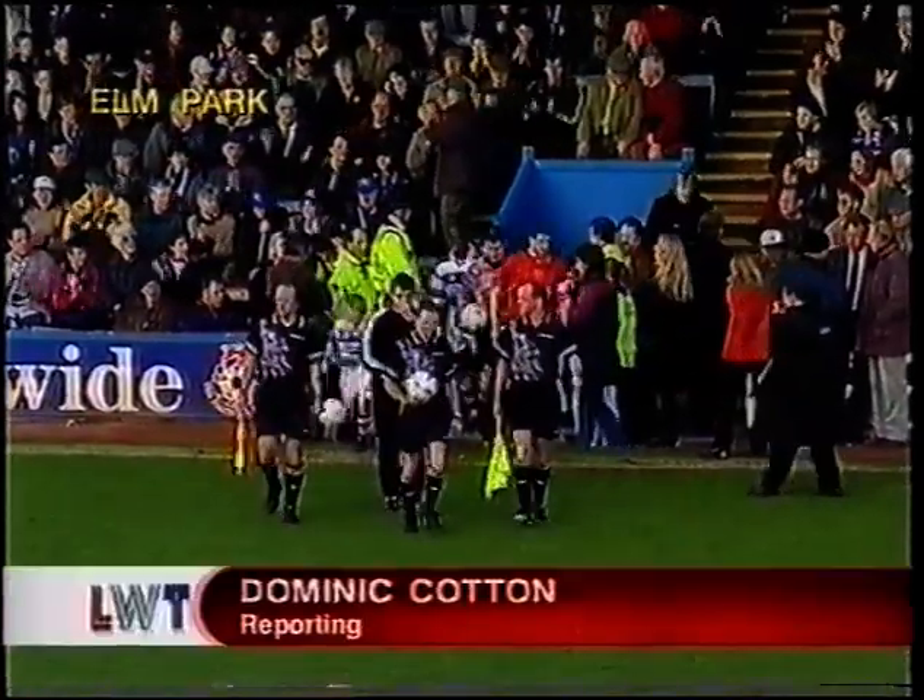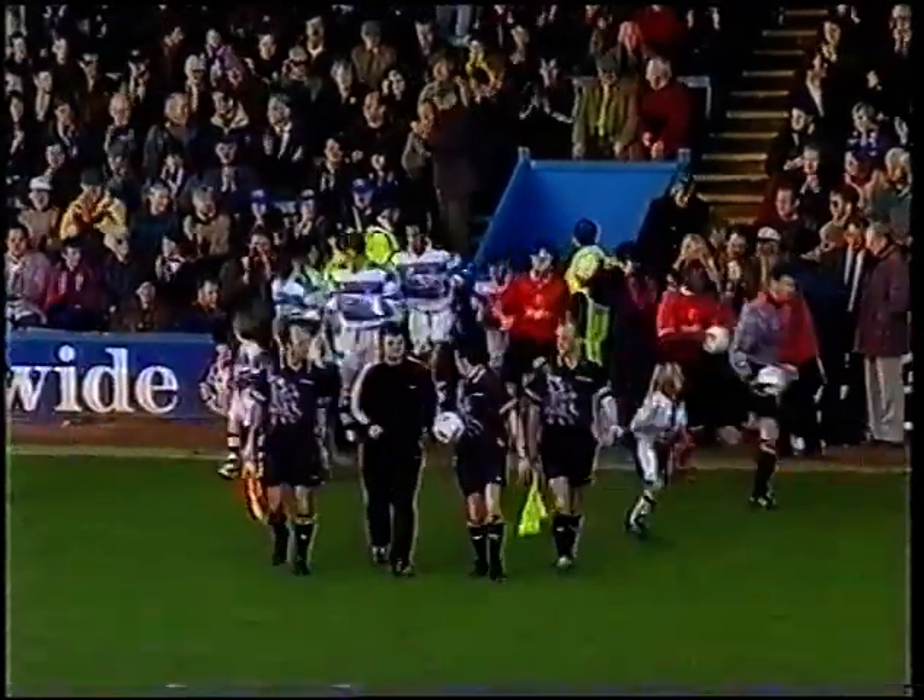They started this match six places off the bottom of Division One, with the visitors rather better placed the same distance off the top.